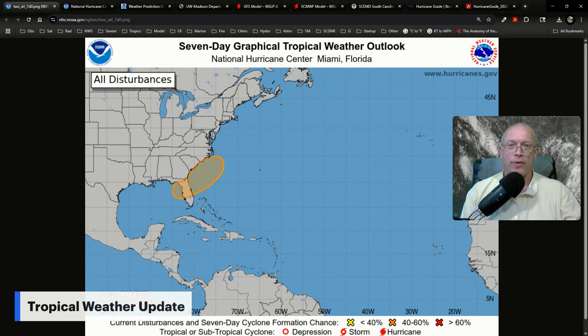Good evening, y'all. Here's a tropical weather update from Carolina Weather Group. I'm meteorologist Frank Strait in Columbia, South Carolina.